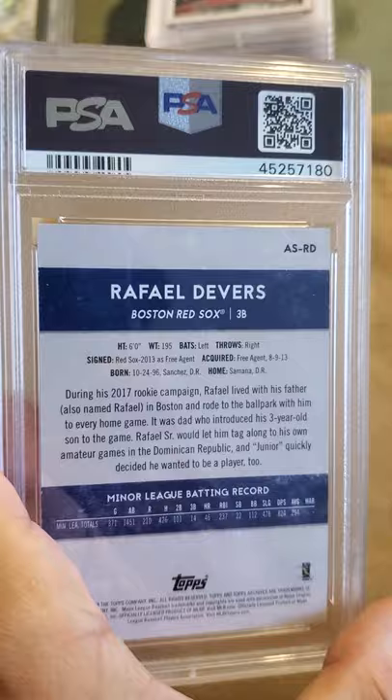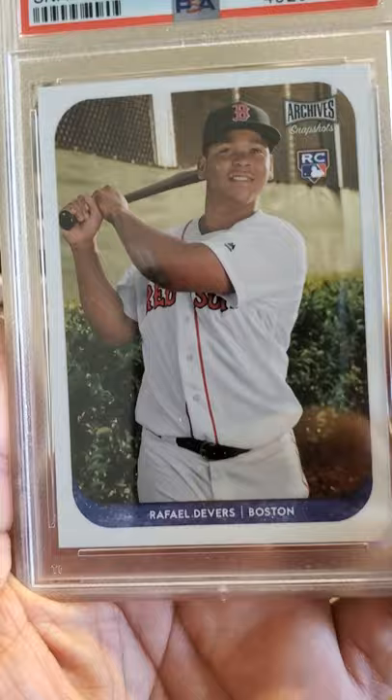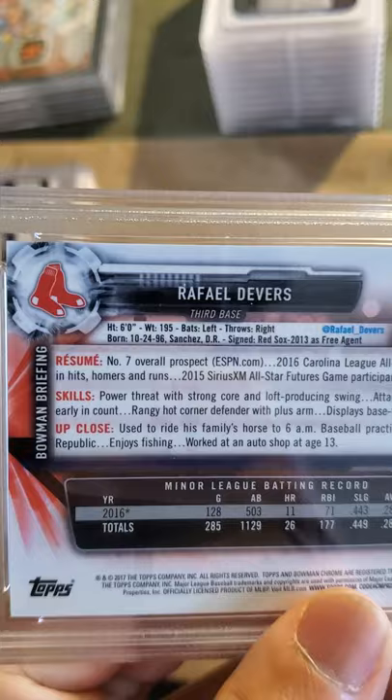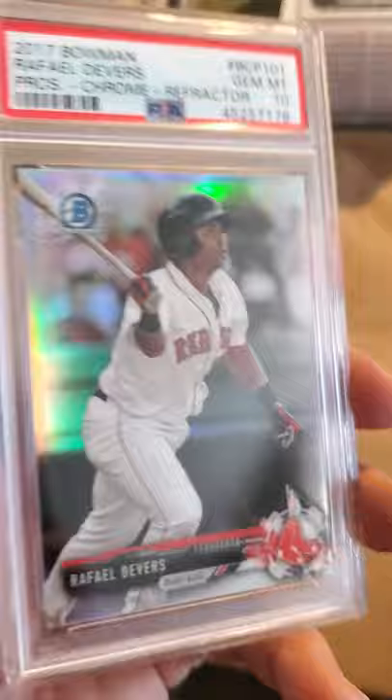Next is another Rafael Devers — a 2018 Topps Archives Snapshots card and it received a Gem Mint 10, beautiful card. And also a Devers 2017 Bowman Rafael Devers prospect chrome refractor — also a Gem Mint 10. What a beautiful card — look at that rainbow shine. He had a real good year last year too.